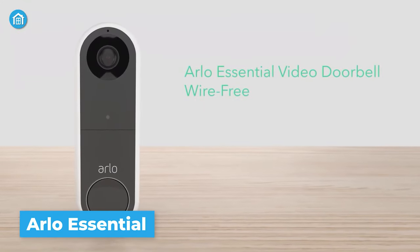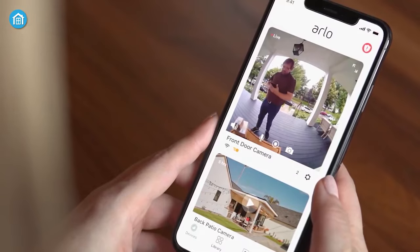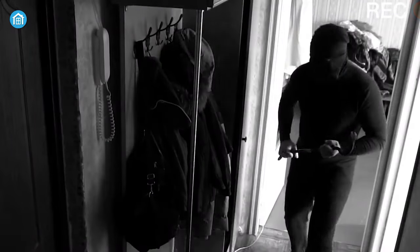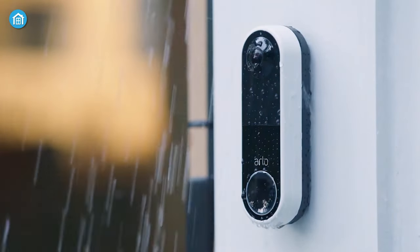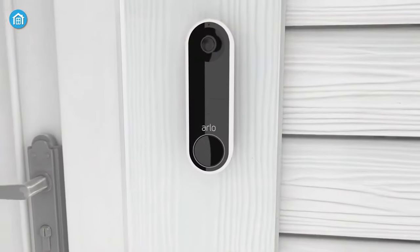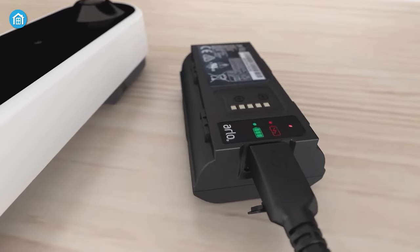The next doorbell on our list is the Arlo Essential Wireless Video Doorbell, an excellent option for those looking for a reliable and easy-to-install doorbell. It comes with a powerful battery that delivers high-quality audio and video at all times. This wireless doorbell provides a 180-degree field of view, detecting both persons and packages. Detailed HD video with HDR lets you see even the smallest details in low-light and bright conditions. It's weather-resistant and certified to withstand extreme temperatures, rain, and sun. The two-way audio feature allows you to communicate with visitors, smart alerts enable quick action when events occur, and the built-in siren can scare off intruders. With up to six months of battery life on a single charge, you'll spend less time recharging.